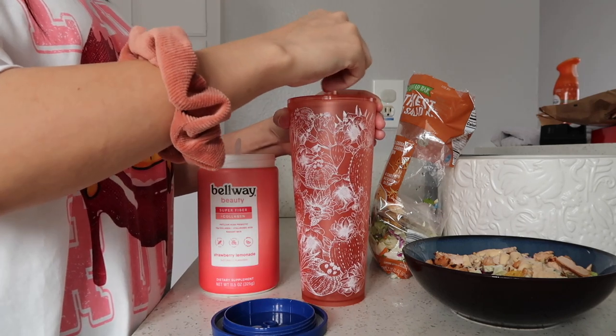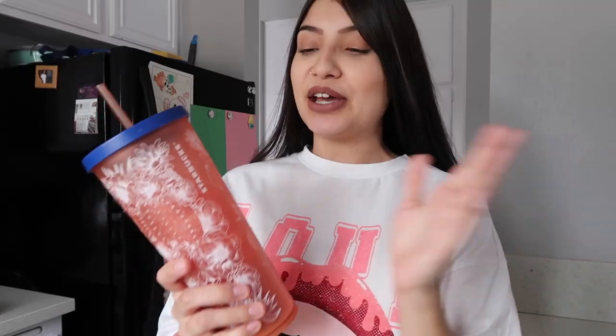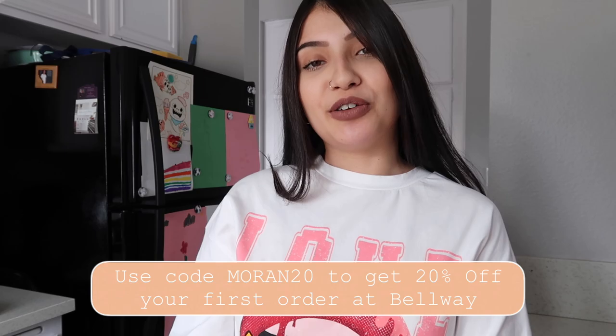Here is my lunch — the Southwest salad with everything thrown together and the chicken added in. I have my strawberry lemonade Bellway drink and it is so good. If somebody handed this to me, I never would guess this is a fiber supplement — it literally just tastes like a regular strawberry lemonade. I do have a discount code for you guys if you want to check out Bellway — it'll be on screen and down below in the description, and it will save you 20% off your first order.